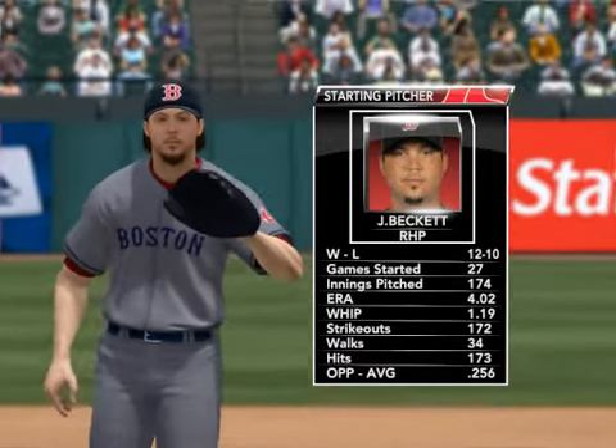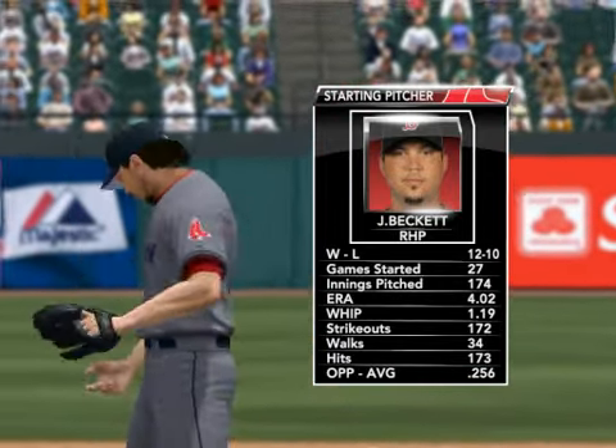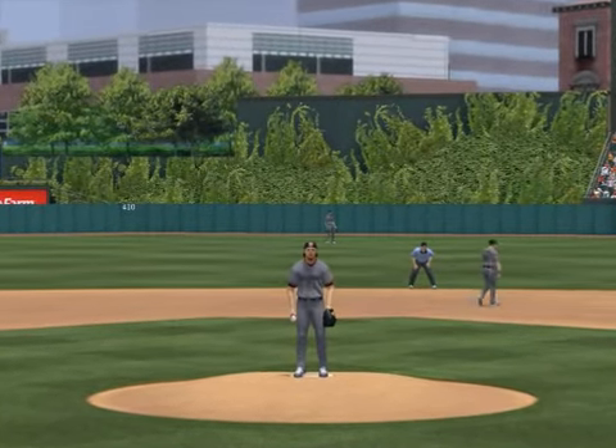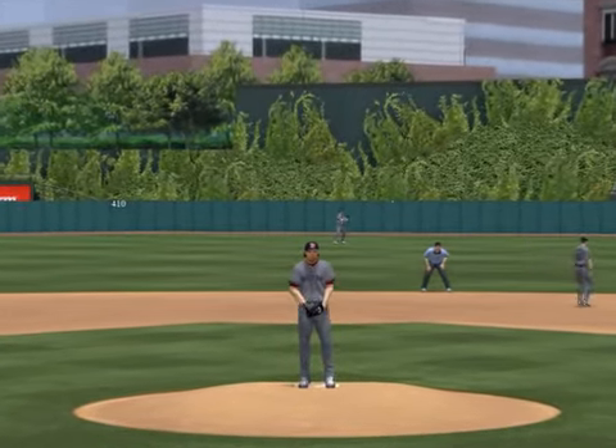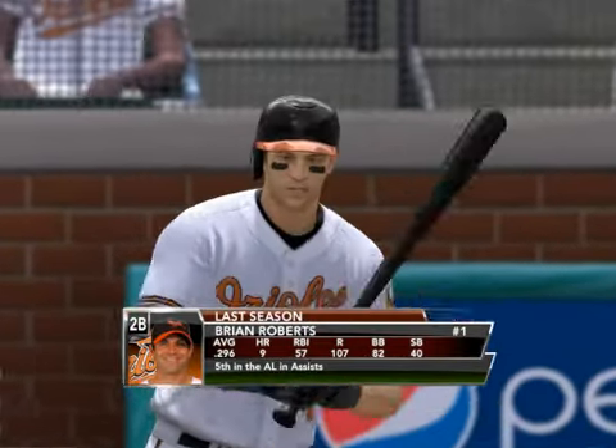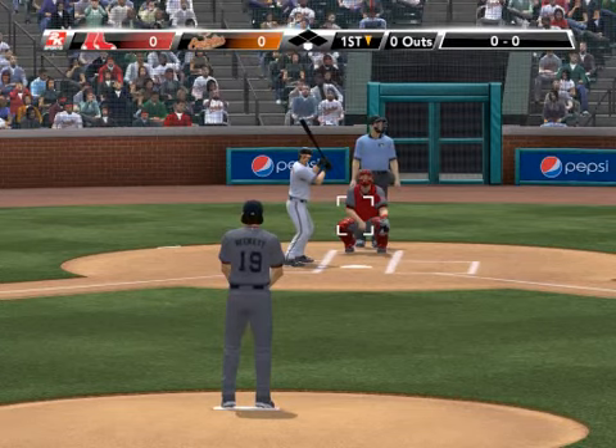Beckett is the pitcher. He gets settled in for Boston. What is it about this Baltimore lineup that they'll be looking for from him today? Beckett, with his over-the-top delivery, has four high-quality pitches: that four-seam fastball, a two-seamer to get the ground ball, a curveball, and a change-up to keep the hitters off balance.